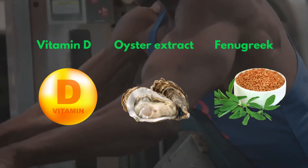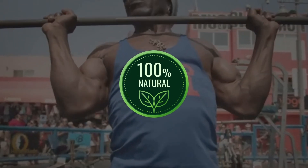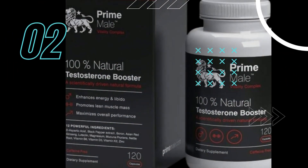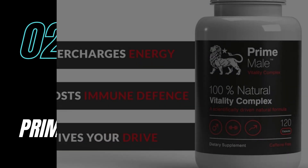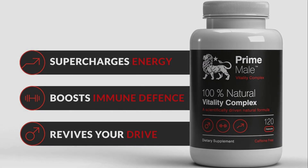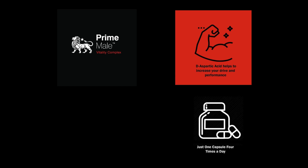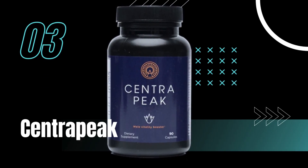TestoFuel uses all known testosterone-boosting properties with 100% natural ingredients. Coming up next, we have Prime Male. This one boasts a unique formula designed to combat age-related testosterone decline, with ingredients like D-aspartic acid and BioPerine. This supplement works to not just increase testosterone levels, but also enhance overall vitality.